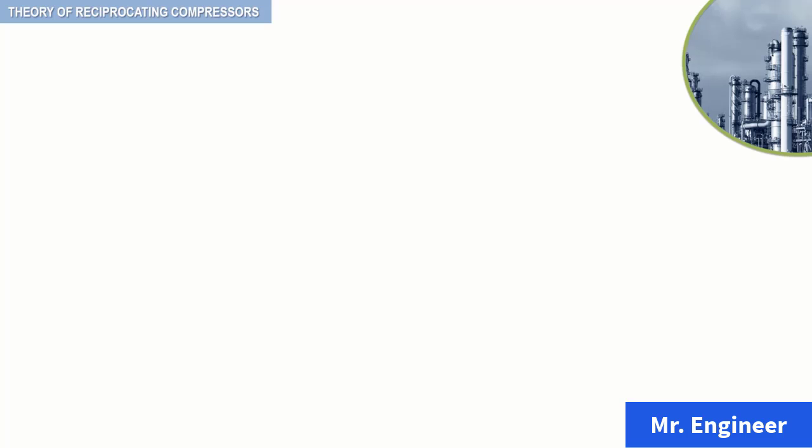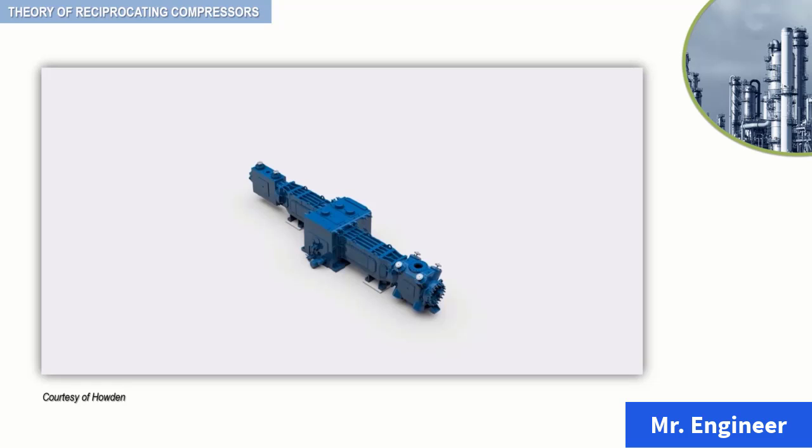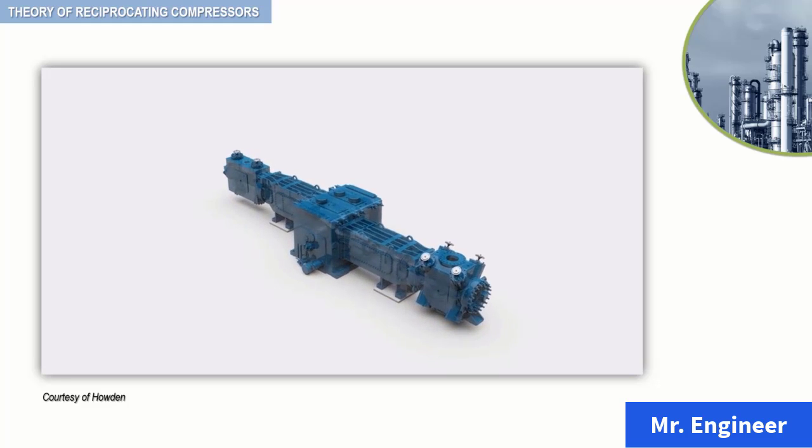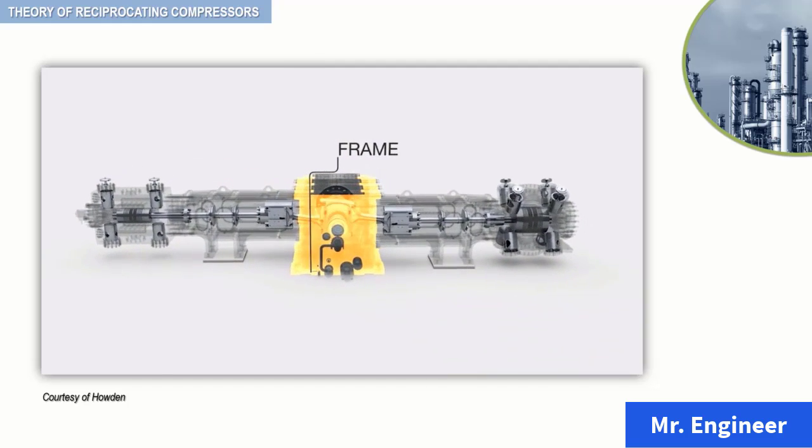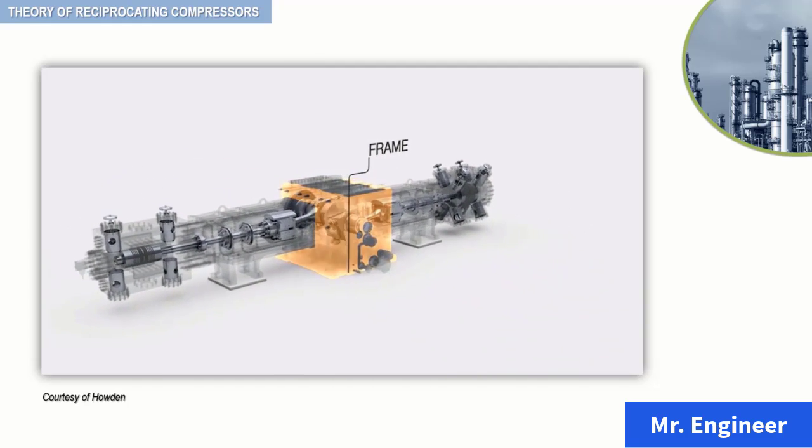Take a look at the following 3D animation. It shows how reciprocating compressors work. The example that you will see here is a two-cylinder double-acting compressor. The basic components of this compressor are highlighted in this video.